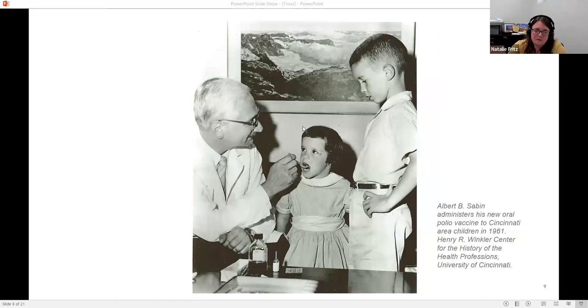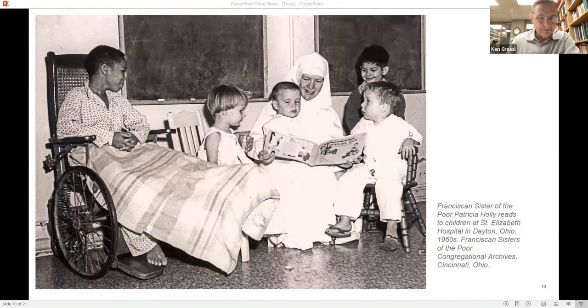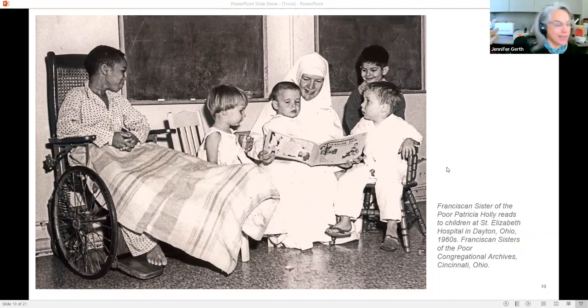Our next presenter is Jennifer Gerth of the Congregational Archives of the Franciscan Sisters of the Poor. This image is of one of our sisters, Sister Pat Hawley, a Franciscan Sister of the Poor at St. Elizabeth Hospital in Dayton, Ohio, from sometime in the 1960s. Sister Pat was from a large family — the oldest of eight children. She was born with congenital hip dysplasia and underwent many operations as a young child and walked with a noticeable limp for the rest of her life. That created a bond with children.